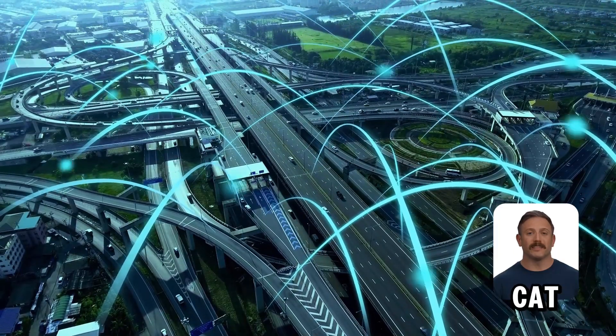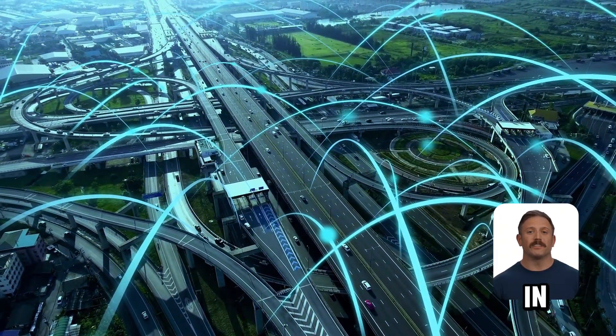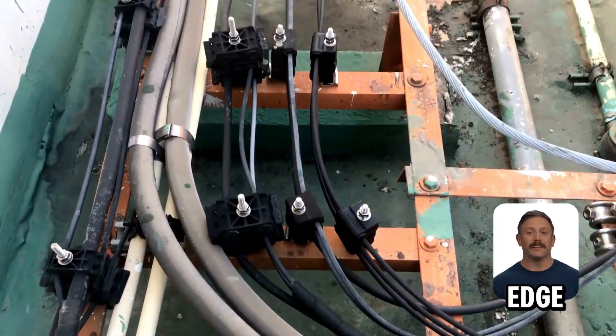Installation can be trickier with Cat6. It's thicker and stiffer, making it harder to route in tight spots. But that bulk is what gives it an edge.